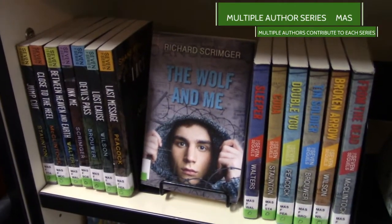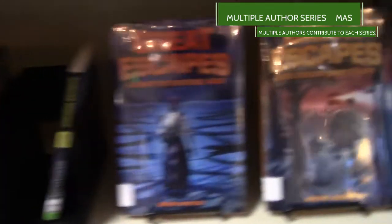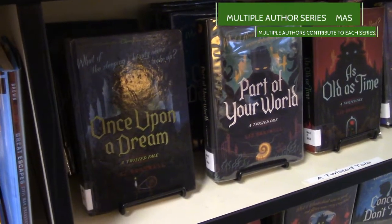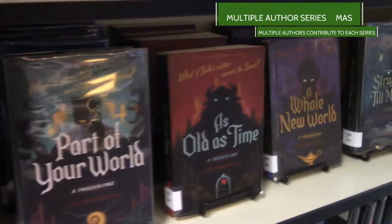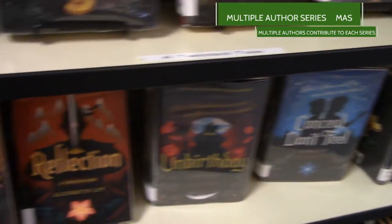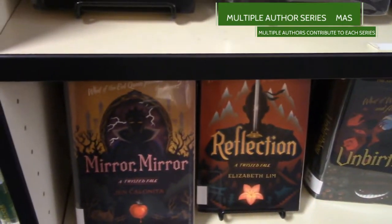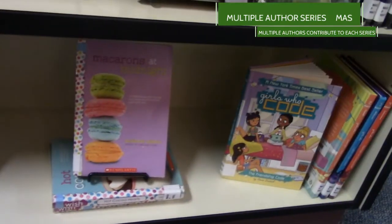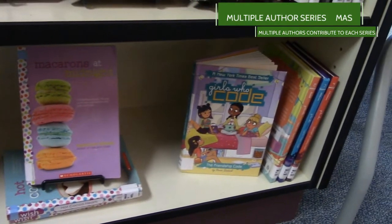We have a whole section of books that are multiple author series. The call number will be MAS for Multiple Author Series. The three different Seven series and the new Great Escape series cover historical fiction. And the very popular Twisted Tales collection, which are all fairy tales with a twist that is perfect for a modern day middle school audience. We've also got different Star Wars series and we're building on our Wishbook collection as well as our Girls Who Code.